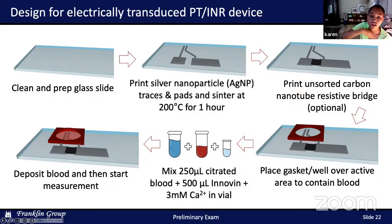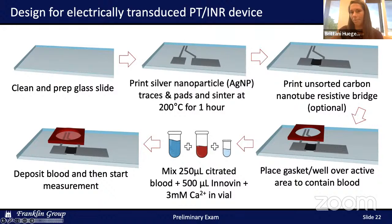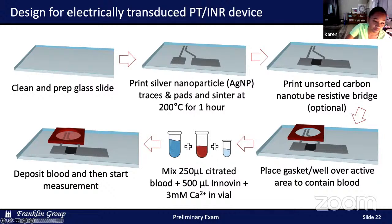Can you use liquid gold as ink? You can, I believe — our lab does not do it, but it is possible.